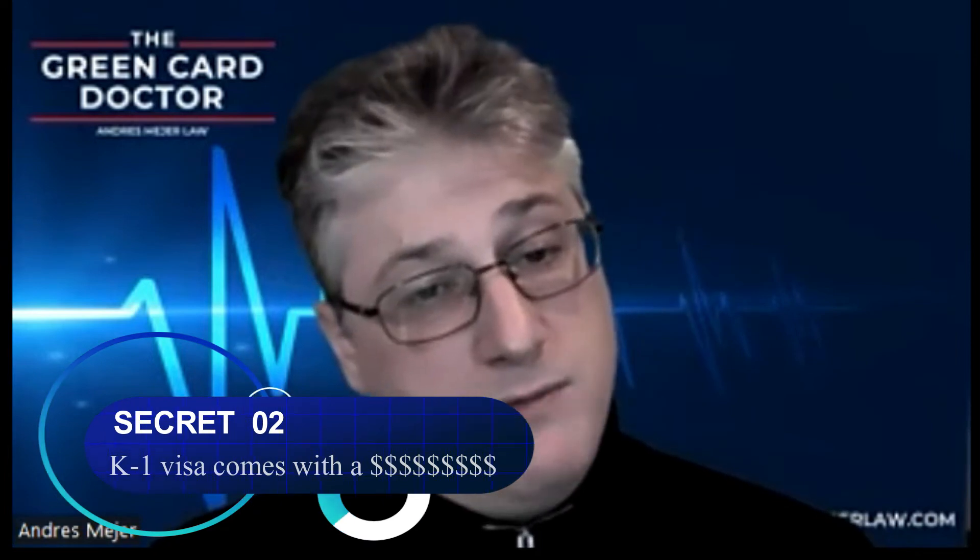Secret number two: K-1 visa comes with more money — meaning it costs more. Although the K-1 visa allows your fiancé to join you in the country faster, this option comes with a higher price tag. There are three major costs associated with the K-1 fiancé visa. Form I-129F has a filing fee of $535, plus $160 paid to the consulate, totaling $695 strictly in government fees. For the immigrant visa, there's a fee of $535 for Form I-130, $325 to the consulate for the DS-260 application, and a financial support fee of $120. Adjusting your status will cost $1,225 for the Form I-485 fee. Therefore, the total government fee — not including attorney's fees — comes to between $908 and $1,760, depending on whether you go through the consulate process or adjustment of status.